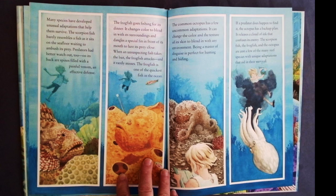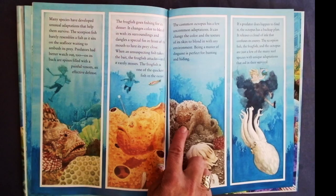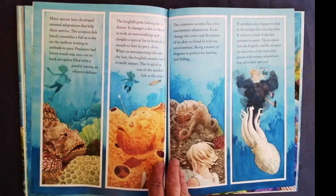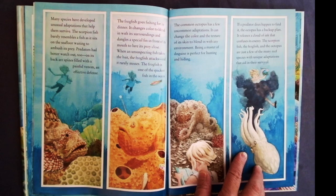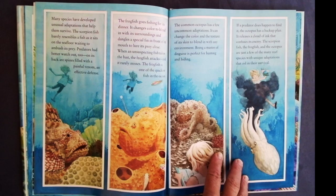The frog fish is one of the quickest fish in the ocean. The common octopus has a few uncommon adaptations. It can change the color and texture of its skin to blend in with any environment. Being a master of disguise is perfect for hunting and hiding. If a predator does happen to find it, the octopus has a backup plan — it releases a cloud of ink that confuses its enemy. The scorpion fish, the frog fish, and the octopus are just a few of the many reef species with unique adaptations that aid in their survival.